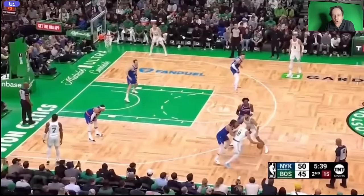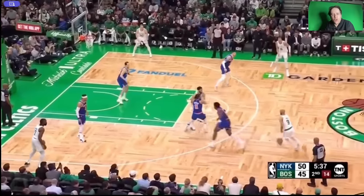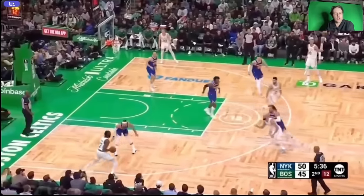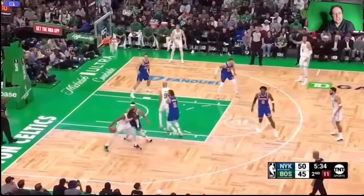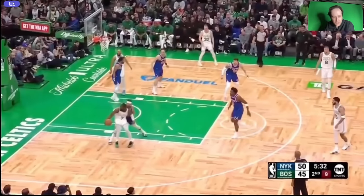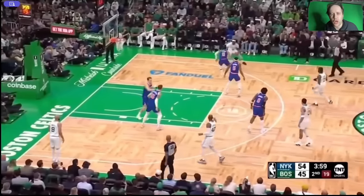Started off right here — OG Anunoby, not in drop coverage, up and hedging. No place for Derek White to go to. Now Josh Hart one-on-one with Jalen Brown. Look at Josh Hart absorb the contact from Jalen Brown right here. Jalen Brown's not able to move Josh Hart off his spot. Get low, get physical — nothing. Look at the Knicks swarm to the ball.